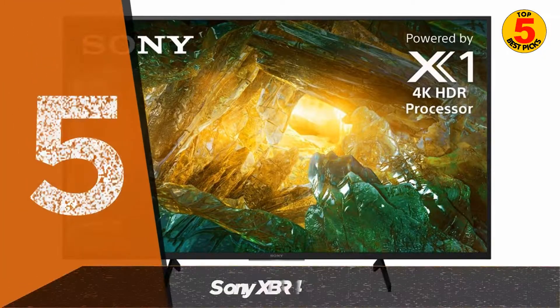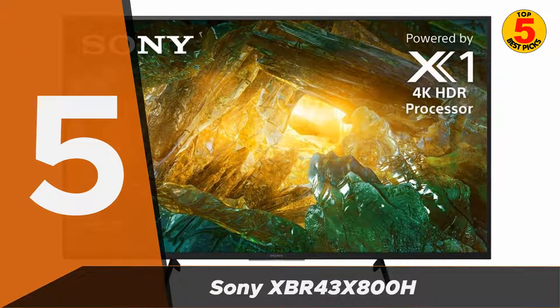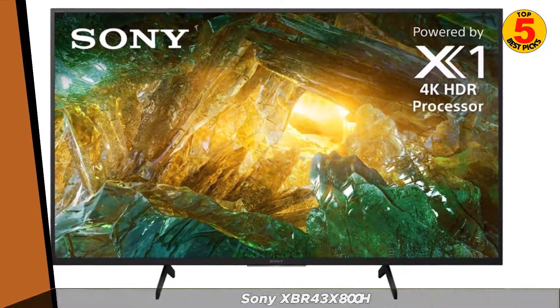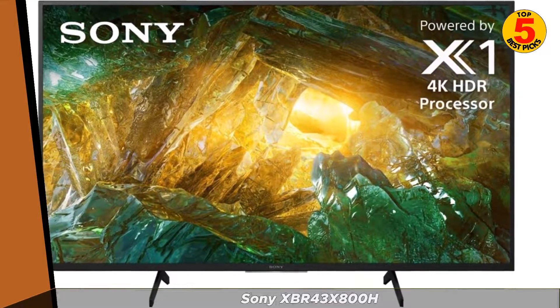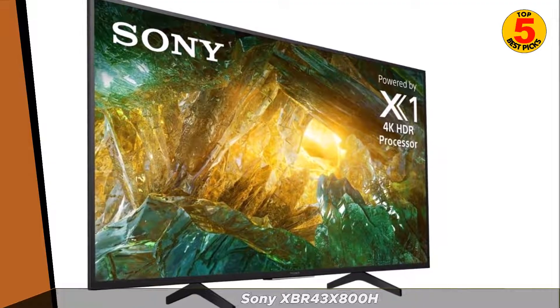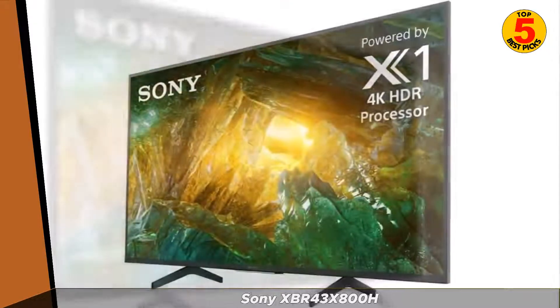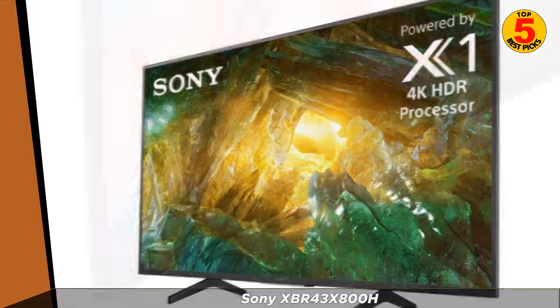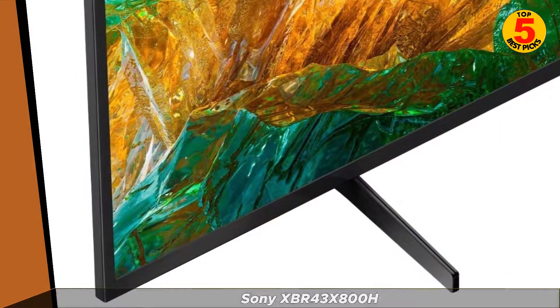At number 5, we have the Sony XBR43X800H. This smart TV has a 4K Ultra HD display and built-in streaming apps, such as Netflix and Hulu. It also has a variety of connectivity options, including Wi-Fi and HDMI, and a unique feature called Triluminos Display, which helps to enhance the overall picture quality of your TV.